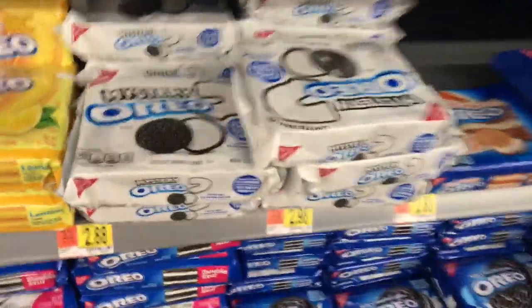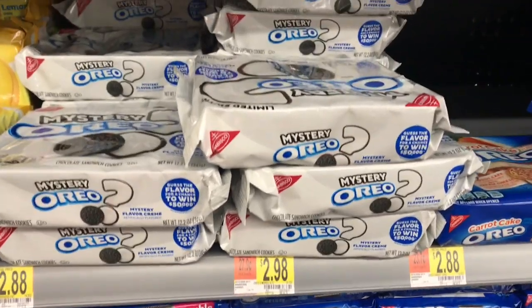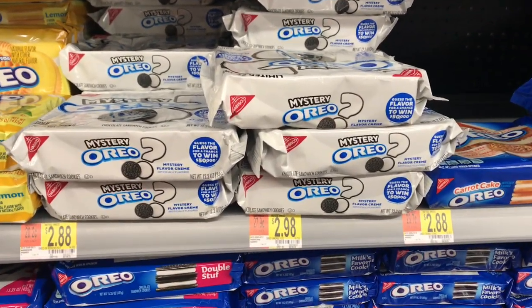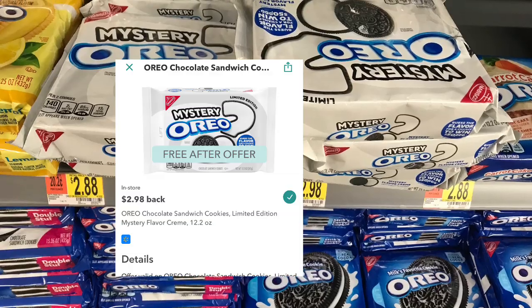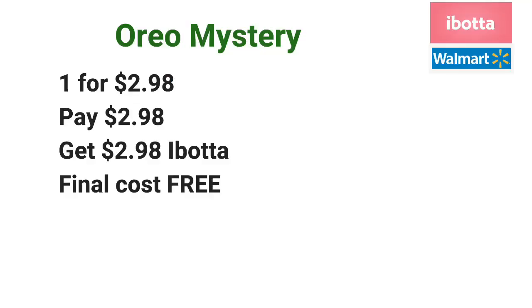Let's start with a freebie. These Oreo Mystery Cookies are priced at $2.98. Pick up one for $2.98, pay $2.98 at the register, and then submit your receipt to Ibotta for $2.98 back, making your final cost free. Not every Walmart has these Oreo Mystery Cookies, so check the Walmart app or walmart.com to see if your store carries it.